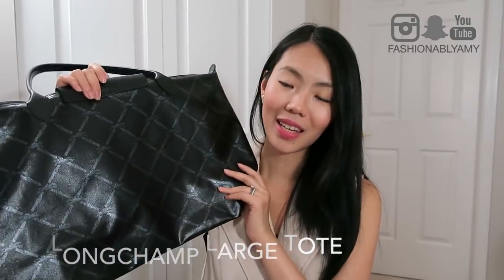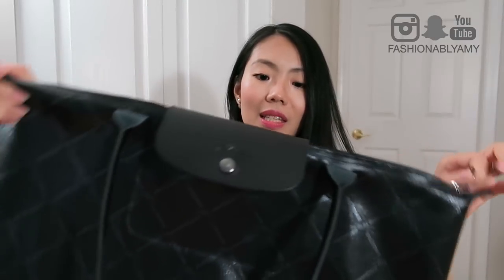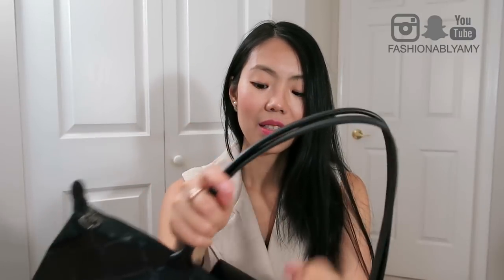This next one is also a tote bag — it's a limited edition Longchamp tote, the large size with the long handles. One thing that really bothers me about Longchamp totes is this little flap here. I love the zipper because I love having security when I travel, but whenever I want to open it quickly, this thing really gets in the way. It hasn't softened up obviously because I don't use it very often, and also because this is a limited edition it does have a different leather. I love it and I do use it once in a while, but not very often.